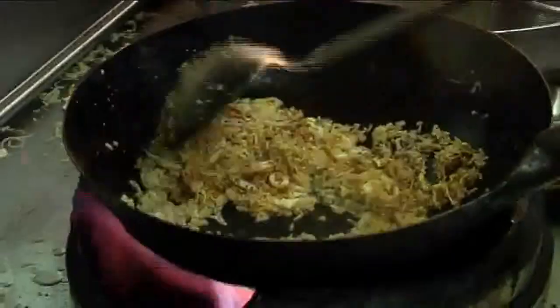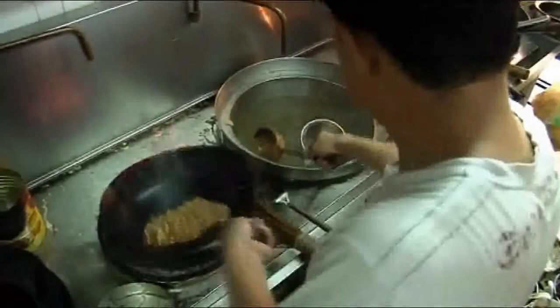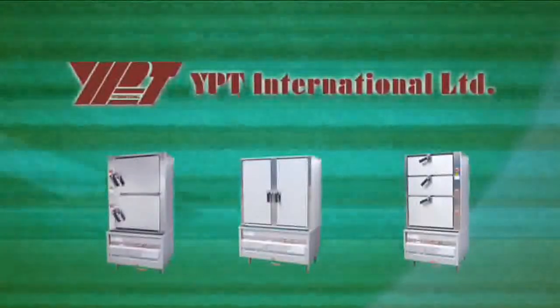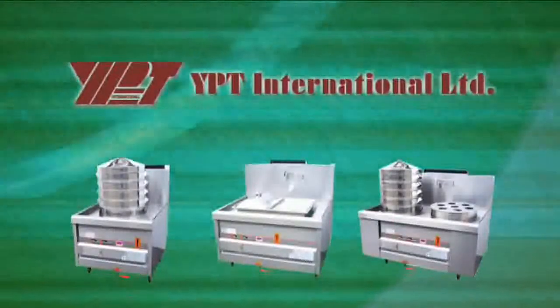But do Chinese kitchens really need to be this way? Can improvements be made to make them environmentally friendly? YPT International has the answer, leading the way with its environmental Chinese cooking series.